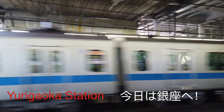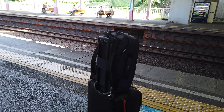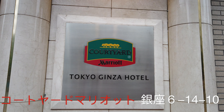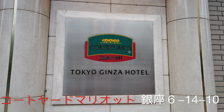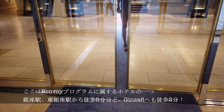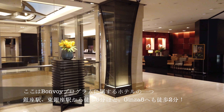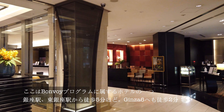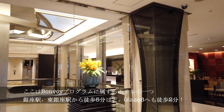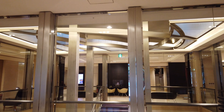Hi everyone, Andrew here. I have decided to stay at one of my favorite hotels located in the heart of Ginza, which is a heaven for shoppers and foodies. The Courtyard by Marriott Tokyo Ginza Hotel is located just about a 5 minute walk from both Ginza and Higashi Ginza subway stations. It's also a 2 minute walk from the newest luxury shopping mall, the Ginza 6.